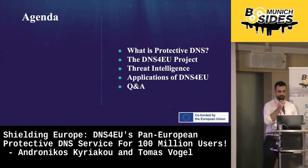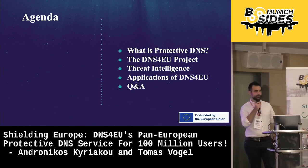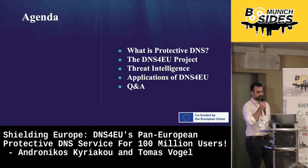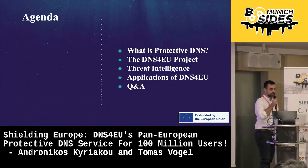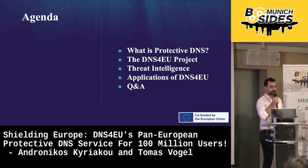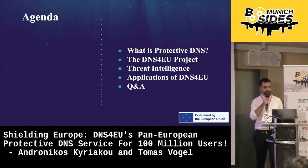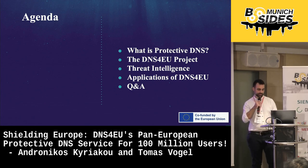During today's presentation, we will go over protective DNS and, in more detail, DNS for EU — the project and its applications. But the main focus will actually be the threat intelligence aspect and how we are planning to build an actionable information sharing platform. Furthermore, we will discuss the applications of DNS for EU and how it can be offered to different groups of end-users.